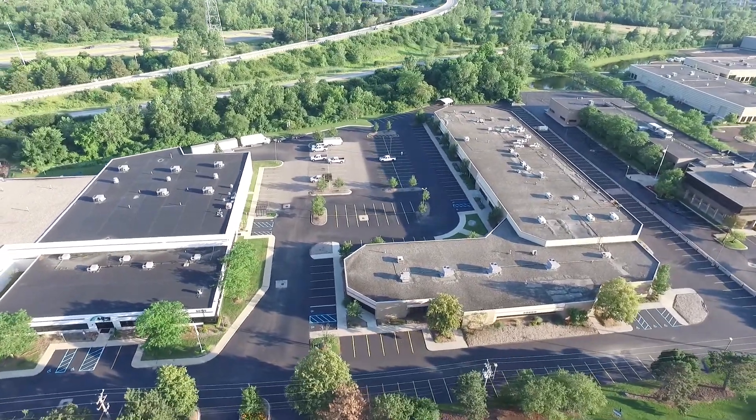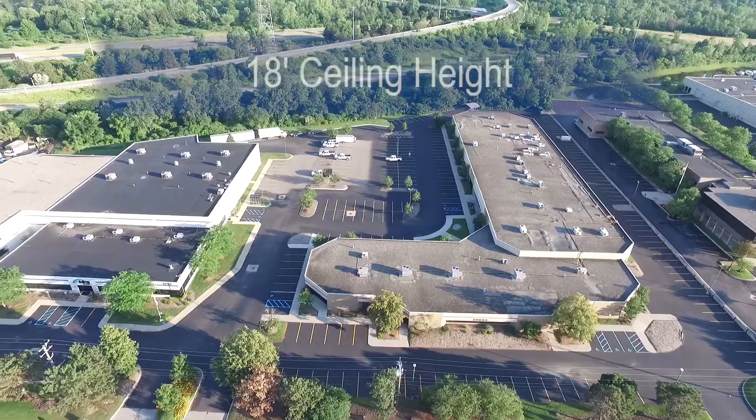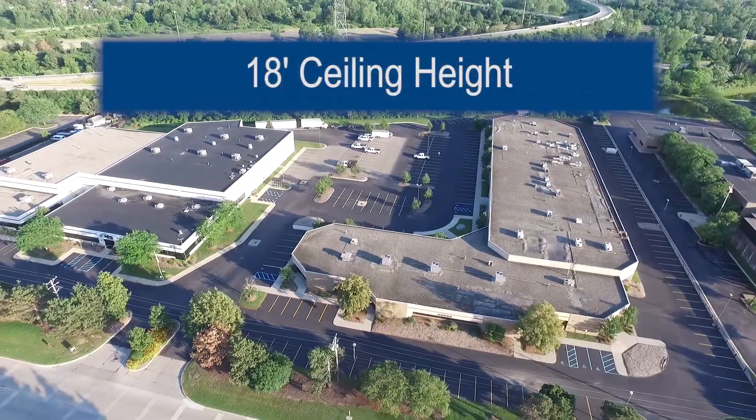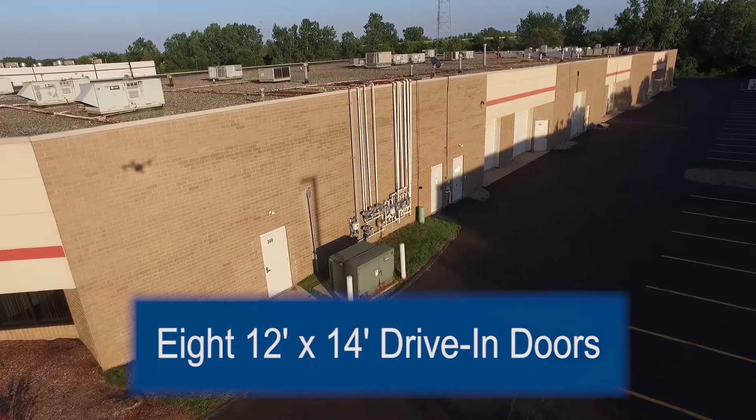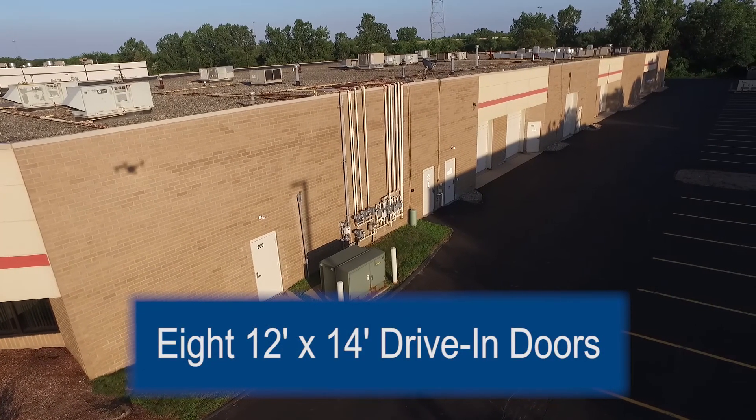This single-story brick building was built in 1986 and has a ceiling height of 18 feet in the warehouse. There are four separate entrances and eight 12 by 14 foot drive-in doors.